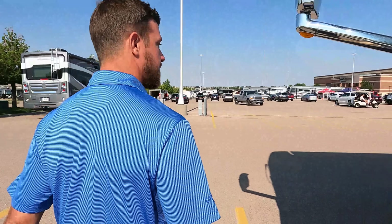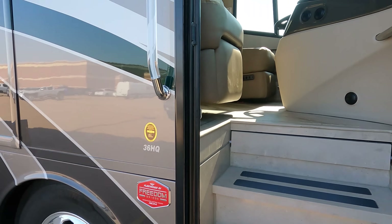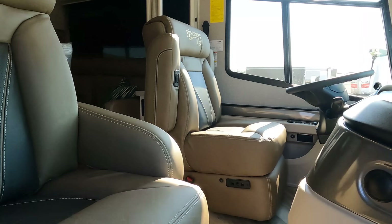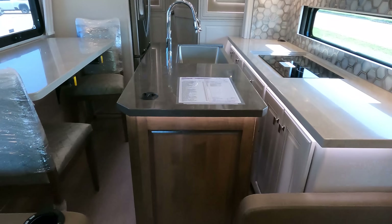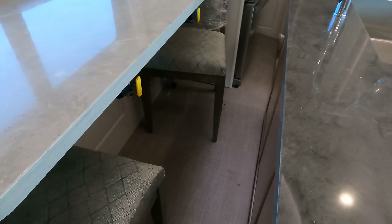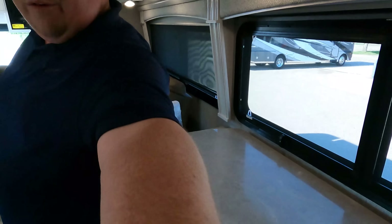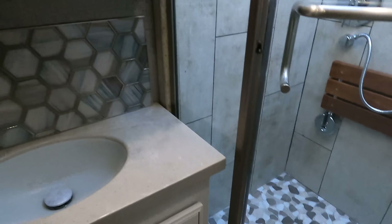Walking through with the slide-outs in — this is amazing because it has a kitchen island. I do have to walk sideways, it is a little tight. Once slide-outs are out you have access to your fridge right here and a bathroom right here.